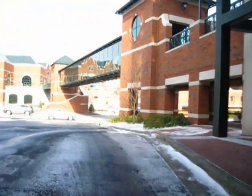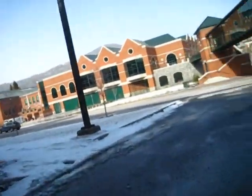Alright, you guys see that, that right there? You can see that thing connecting with these two buildings.